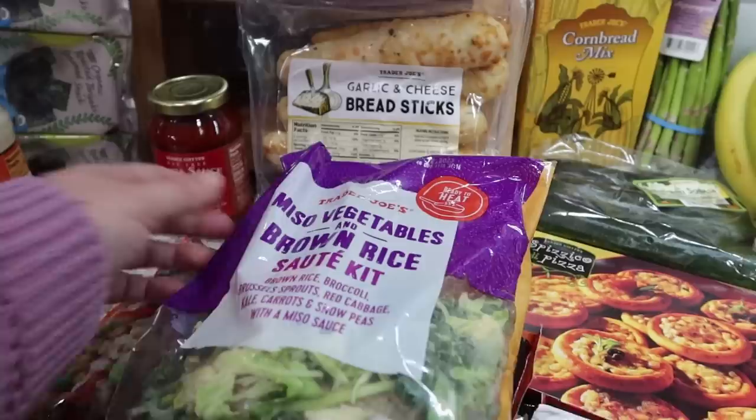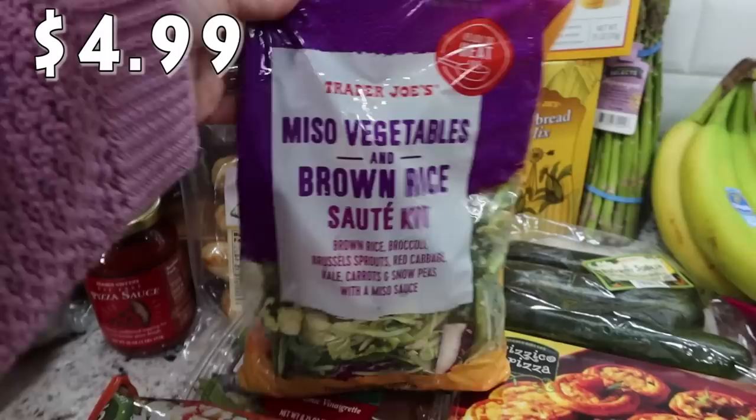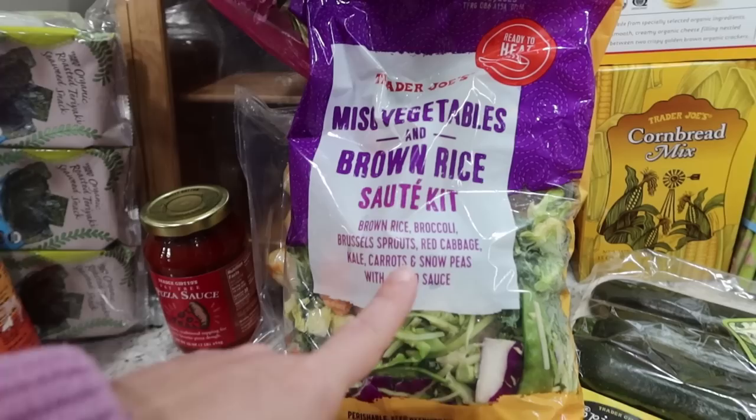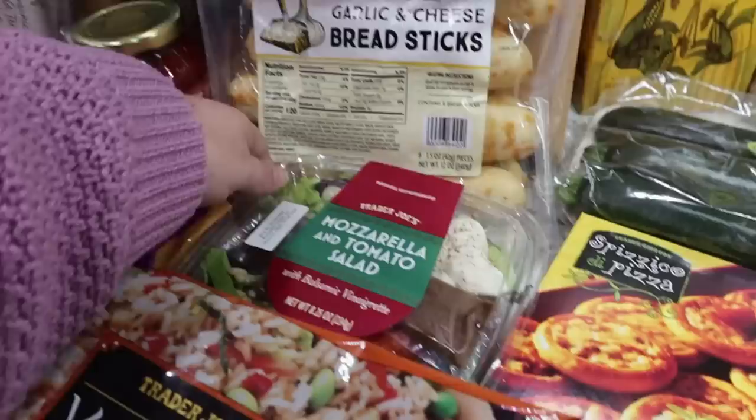The last time I went I got the soba noodle saute kit, but I was trying to remember which rice one I love. This is the one - the miso vegetables and brown rice saute kit. It is so good! Pearl and I will probably split this one day for lunch. It's got brown rice, broccoli, Brussels sprouts, red cabbage, kale, carrot, snow peas, and a miso sauce. You just throw it all in your pan, saute it up, add the sauce, and it is super delicious. I pick this up almost every time I go.